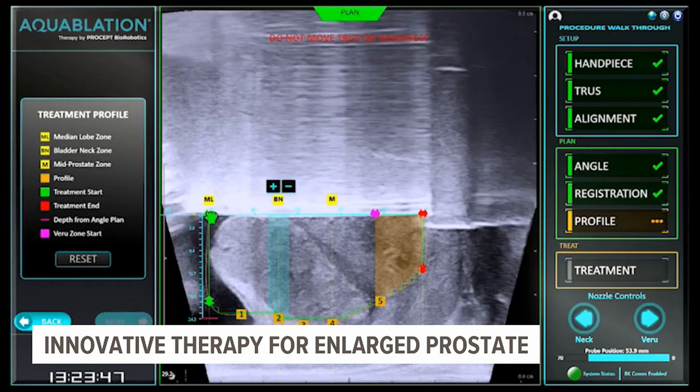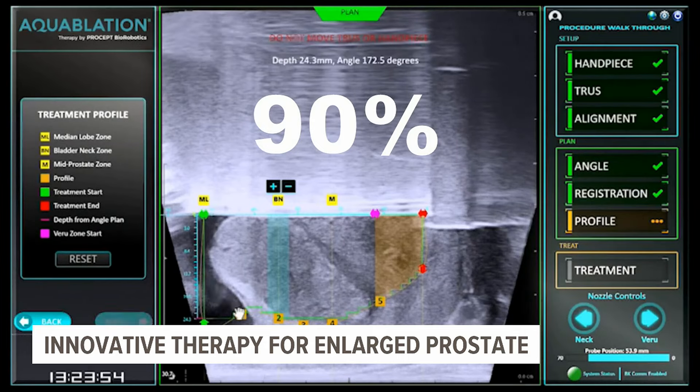That number grows with age. In fact, Dr. Joe Littlejohn says 90% of men above the age of 85 have this issue.